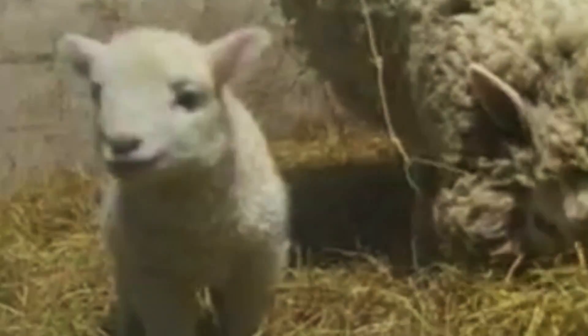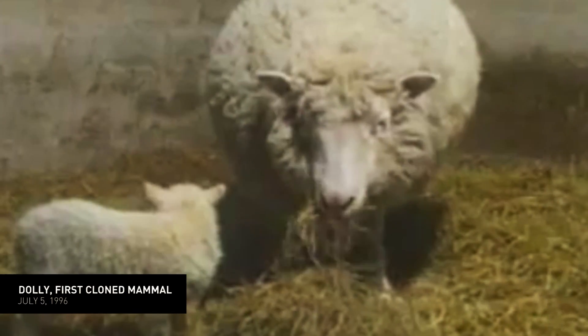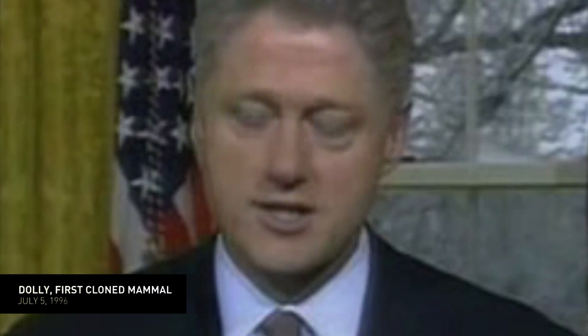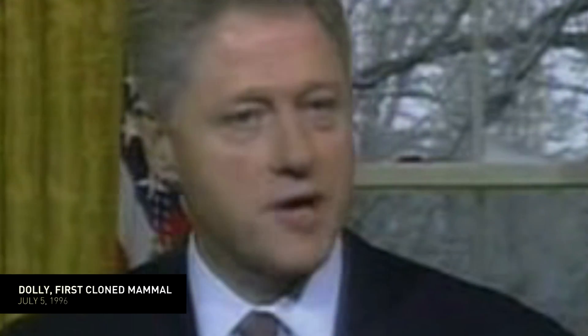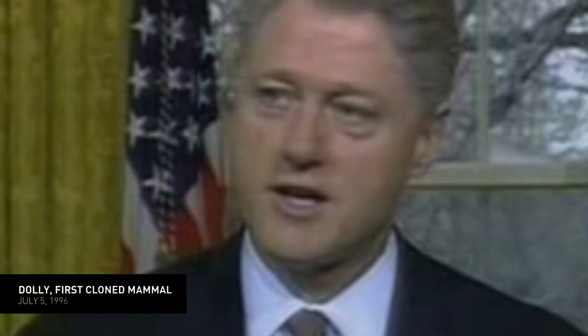One of the century's greatest scientific achievements was unveiled before the eyes of a stunned world. Her name was Dolly the Sheep. Each human life is unique, born of a miracle that reaches beyond laboratory science. I believe we must respect this profound gift and resist the temptation to replicate ourselves.